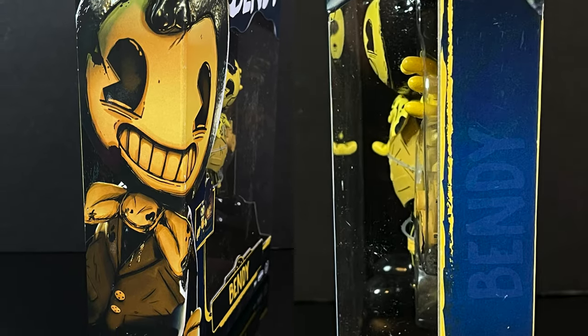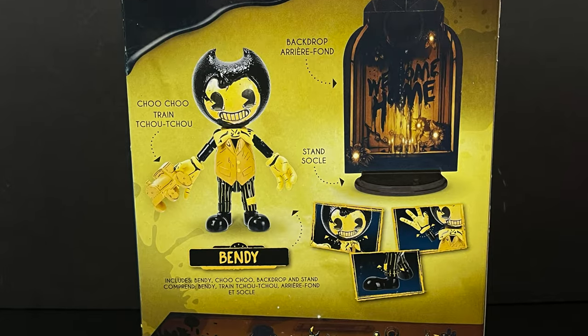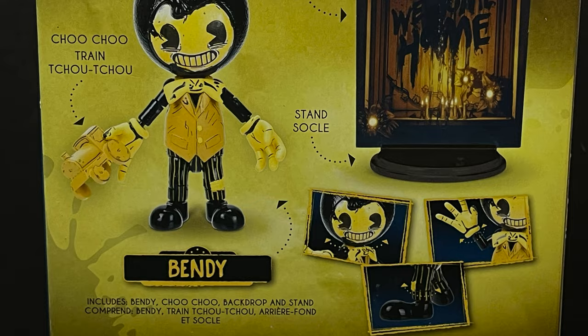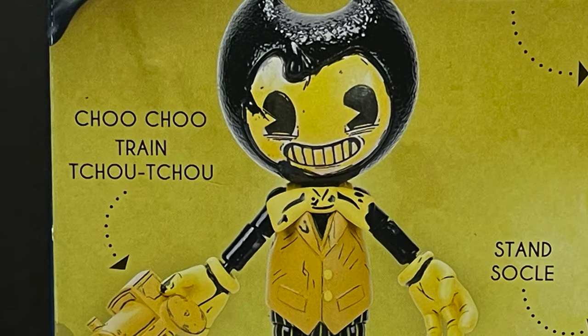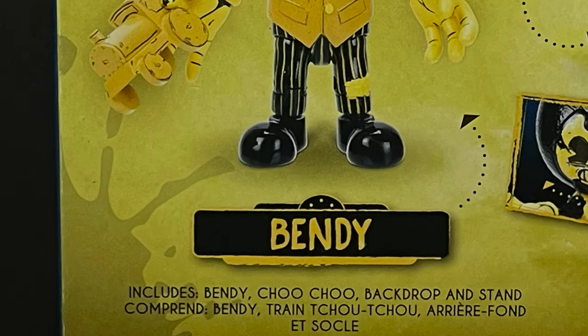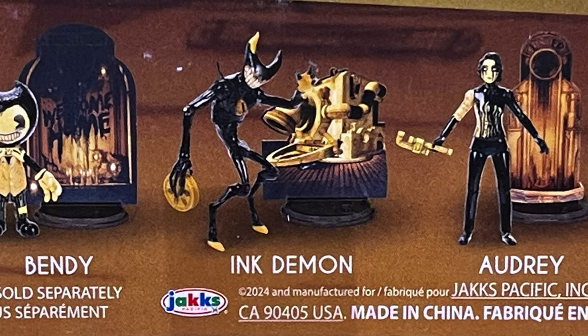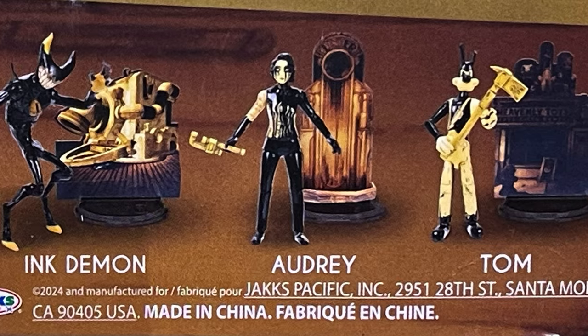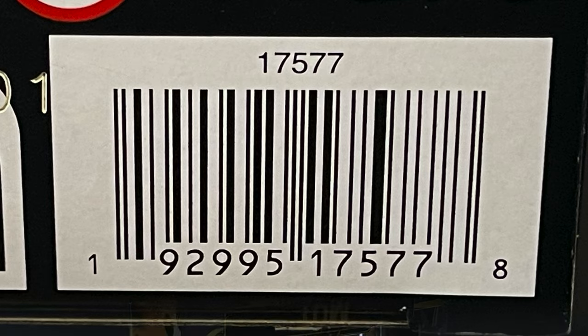These are going to run about $15 a piece, but the packaging is nice. On the backside, you can see Bendy with his choo-choo train and stand, and there's a little bit more articulation with these as well. Four figures in Wave 1 — the Ink Demon and Audrey will also be a part of this wave. These will be exclusive to Walmart and are starting to trickle in, so look for them in the coming weeks.